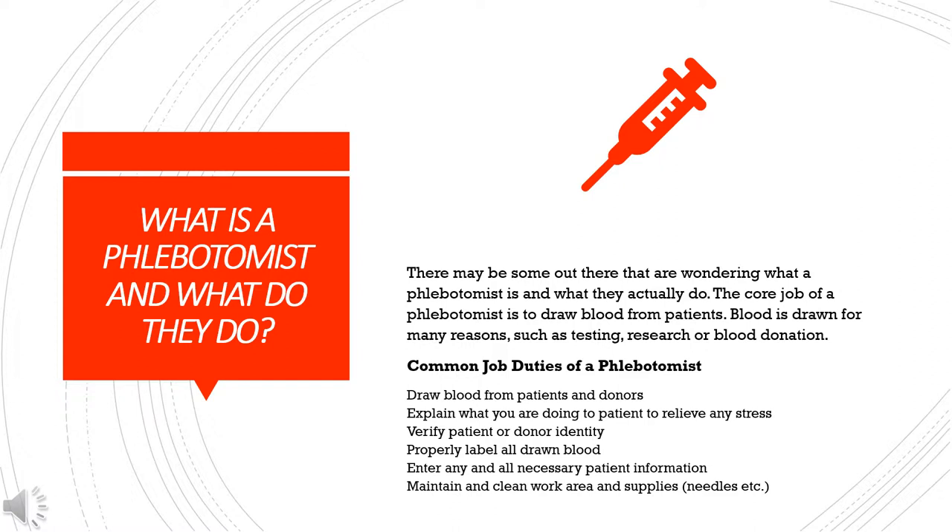Common job duties of a phlebotomist are: draw blood from patients and donors, explain what you are doing to patients to relieve any stress, verify patient or donor identity, properly label all drawn blood, enter any and all necessary patient information, and maintain and clean work area and supplies — for example, needles.